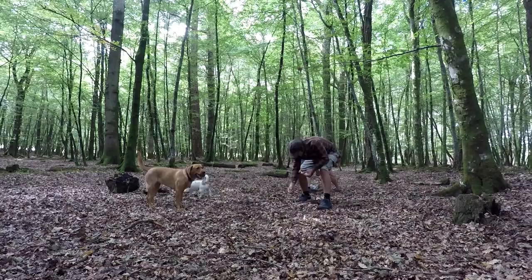What have we got? So this here is a chanterelle. Let's go get some more.